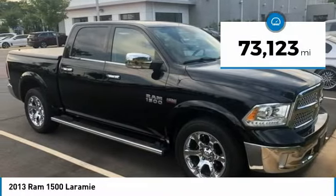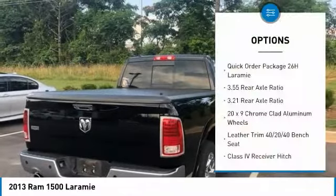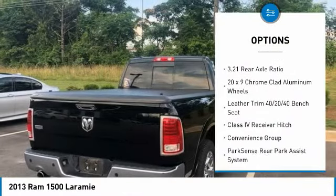This vehicle has less than 75,000 miles. Here are some of this vehicle's great options: traction control, remote engine start, tow hitch.